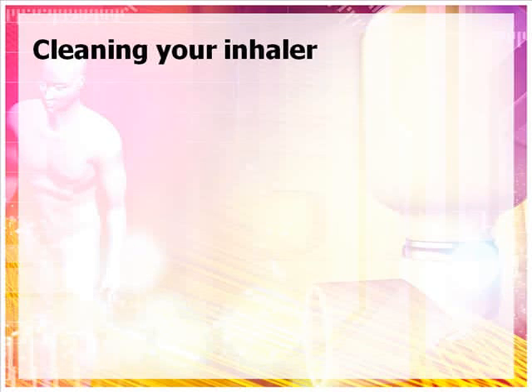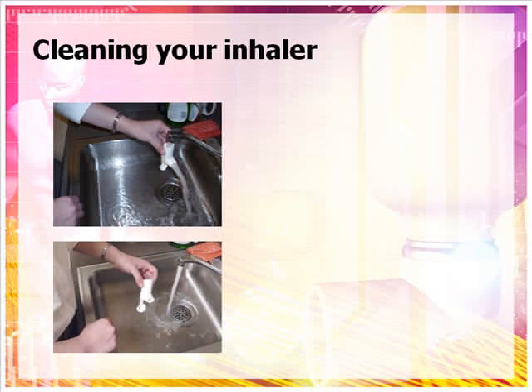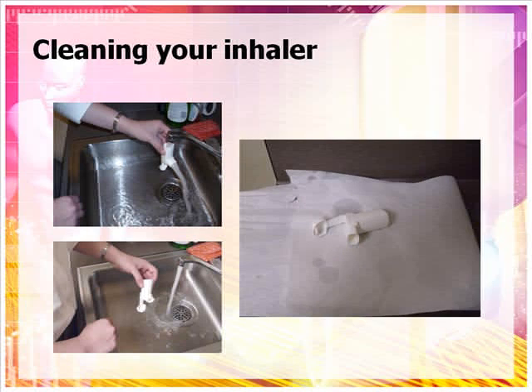Metered dose inhalers should be cleaned weekly by removing the metal canister from the plastic sleeve and allowing warm water and mild liquid dish detergent to run through it. Place the plastic sleeve on a dry, clean towel and allow it to completely air dry before using again.